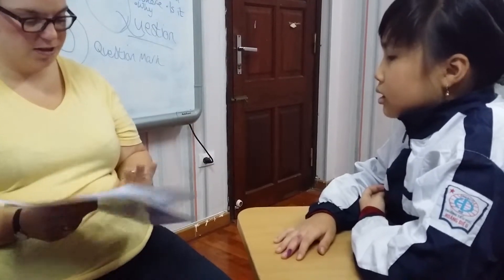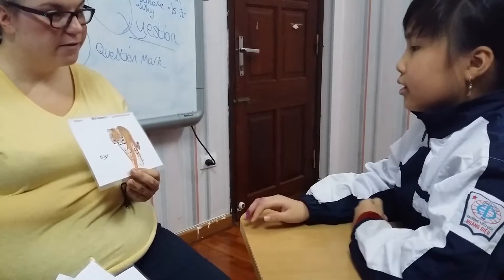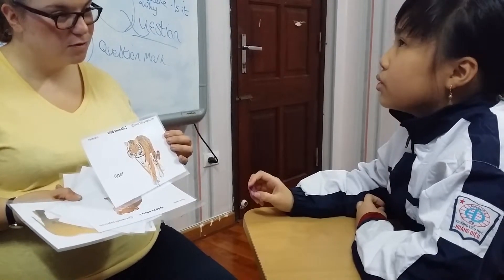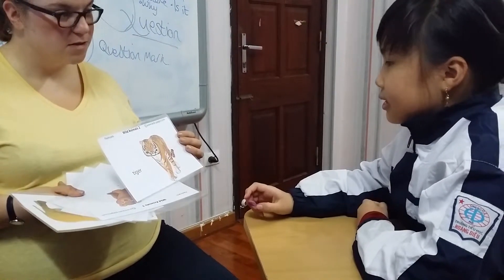Now, out of the animals, which is the biggest animal? Elephant. Well done. Can you describe a tiger? Tiger has one tail, two ears. Well done. What colour? Black and orange. Well done.